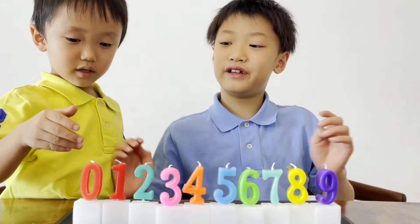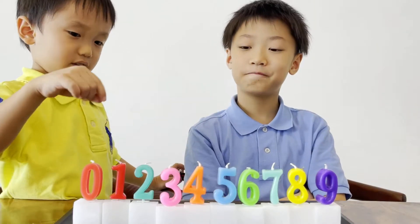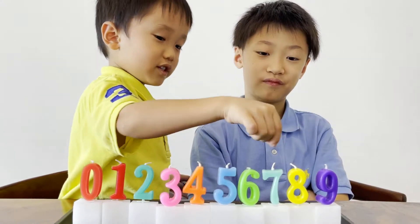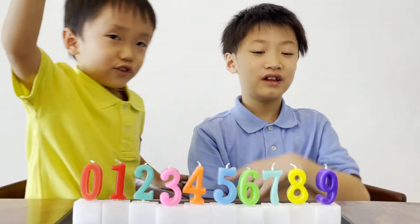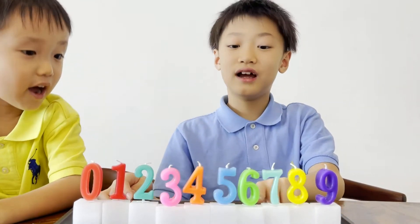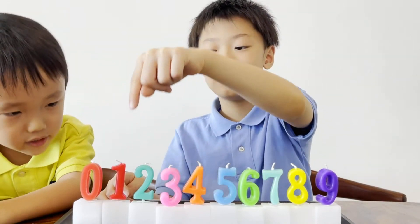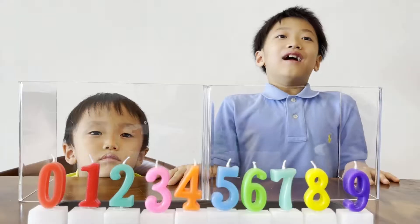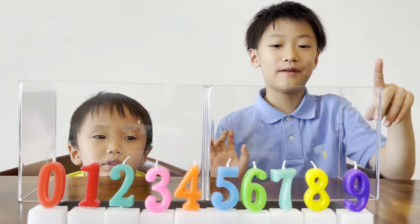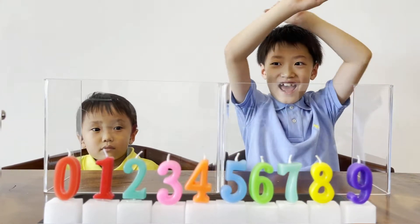Next we're going to do the Japanese version. Now we're going to count backwards: 九八七六五四三二一零. If you want to do this experiment, ask your parents for help. Ready, set, go!